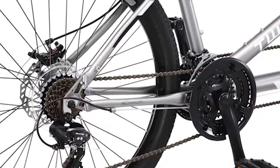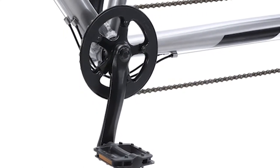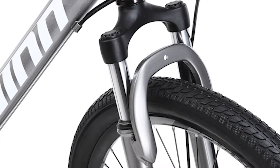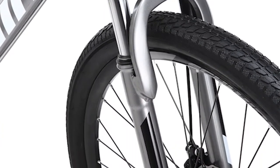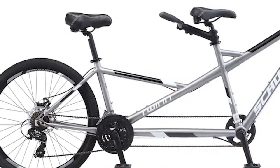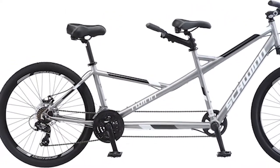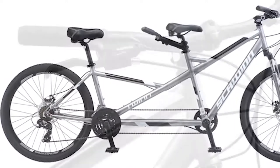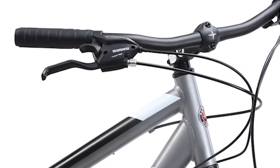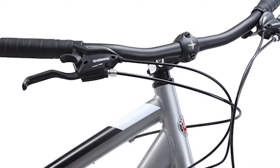Built to accommodate a lead adult rider approximately 5'4" to 6'2" tall and a shorter rear rider, the Twin is designed with a lightweight aluminum frame and a front suspension fork to cushion bumps along the way. The low step-through rear bar makes it easier for riders with shorter legs to get on board. The Shimano EZ-Fire trigger shifters and rear derailleur click smoothly through 21 speeds to get you up and over any hills.